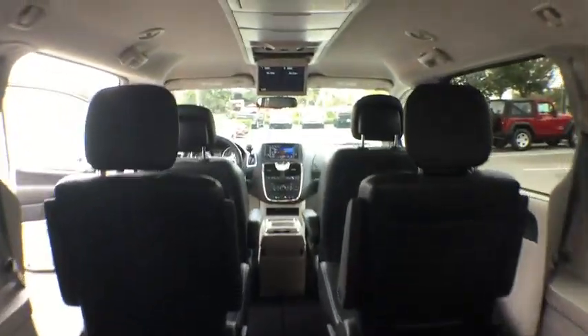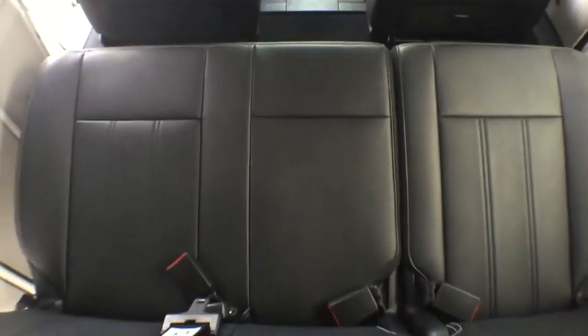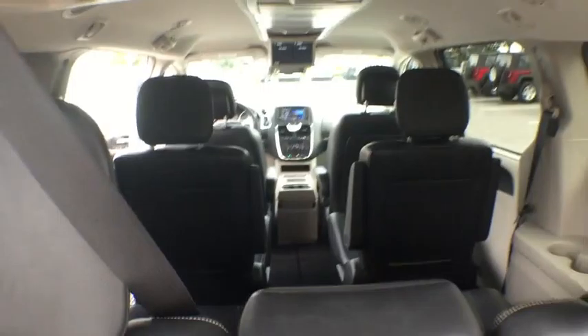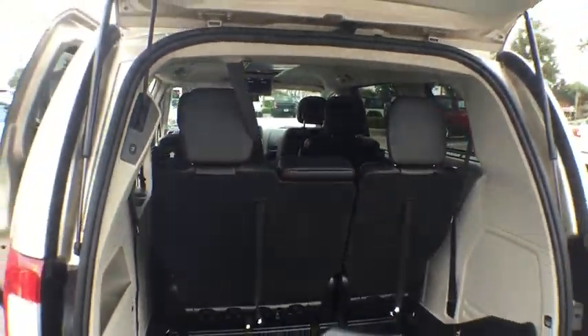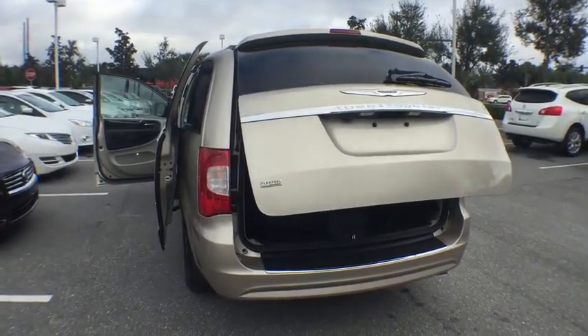Here are some of this vehicle's great options: traction control, backup camera, keyless entry, power lift gate, anti-lock braking system, steering wheel audio control, stability control, leather wrapped steering wheel, and Bluetooth.